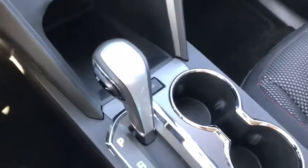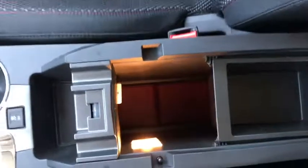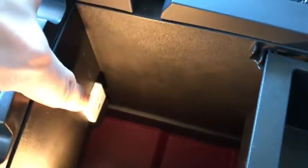Below that you have your gear shift, two cupholders, and a large center armrest and console that opens up revealing tons of storage space, as well as USB and AUX inputs right there.